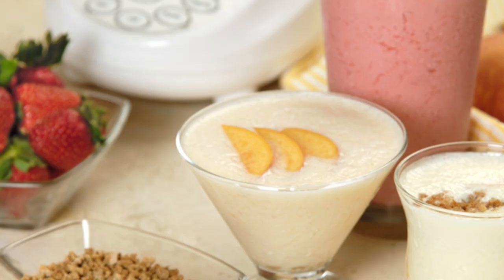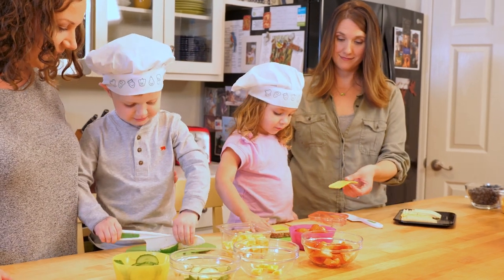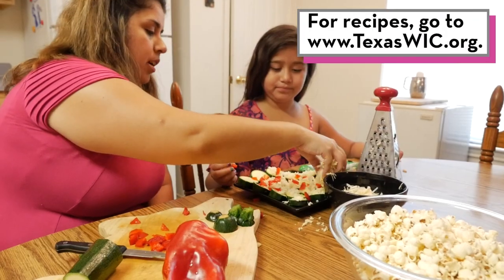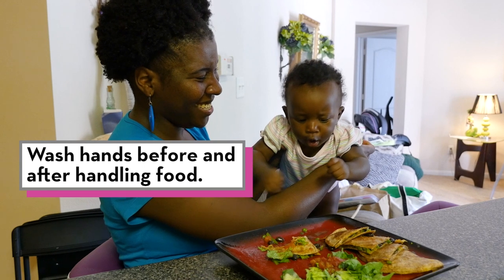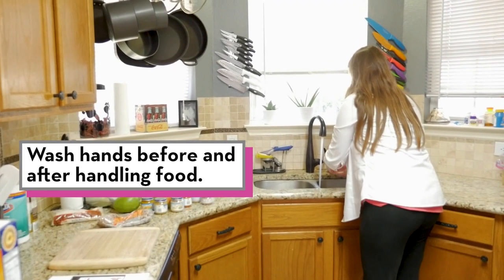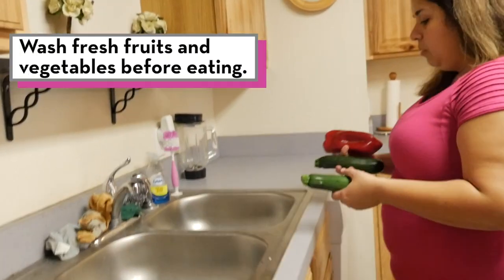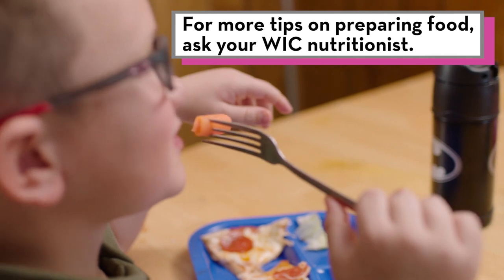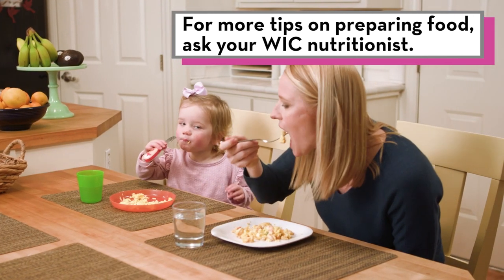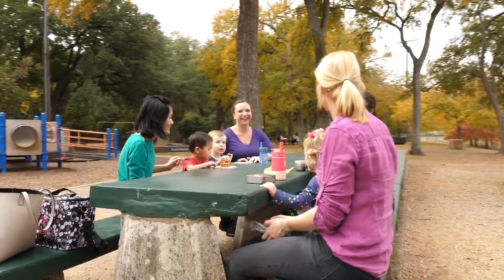Want to turn your WIC foods into great meals and snacks for your family? Texas WIC has real recipes for real life. Visit TexasWIC.org for lots of healthy, family-friendly recipes and recipe videos. To keep your family safe, always wash hands before and after handling food. Keep cutting boards, utensils and countertops clean. Wash fresh fruits and vegetables before using them. If you would like more tips on preparing and cooking your WIC foods, ask your WIC nutritionist. When families cook together and enjoy family meals, they create memories that last a lifetime.